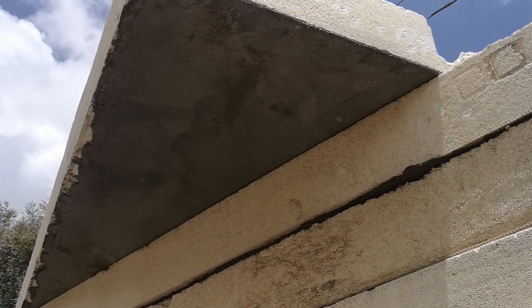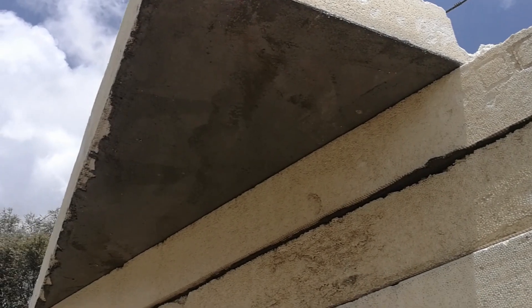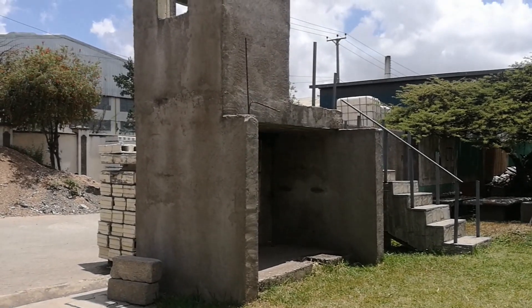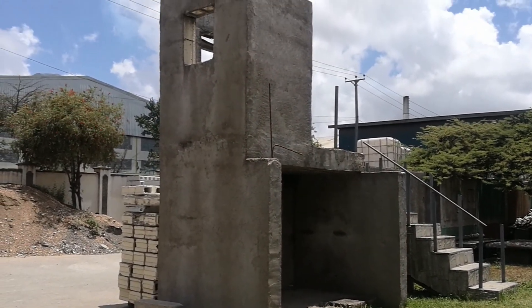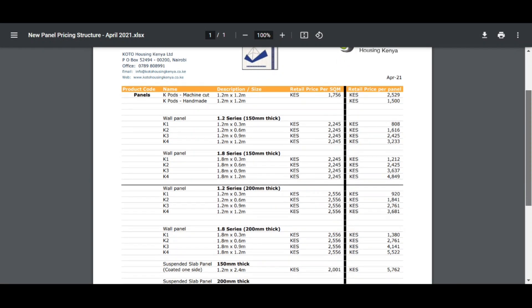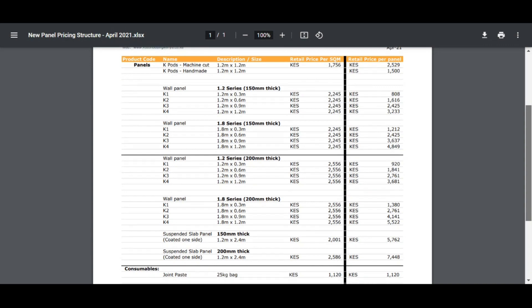Koto panels offer an advantage over EPS panels because they come pre-plastered with concrete on the face of their panels, meaning you'll save on the extra costs of plastering your walls or ceiling. In my opinion, koto panels are an amazing alternative building technology, but I don't consider them an affordable building technology. I've left a link to koto's website where you can see the prices of each panel according to their thicknesses.